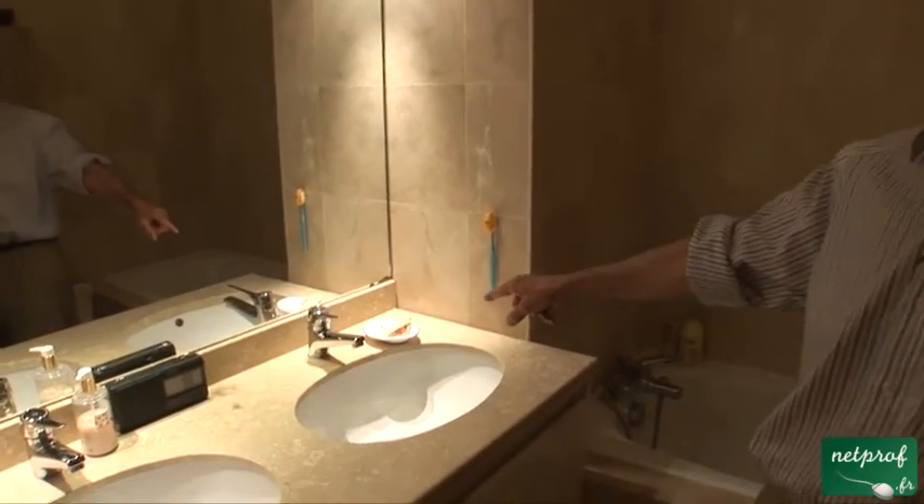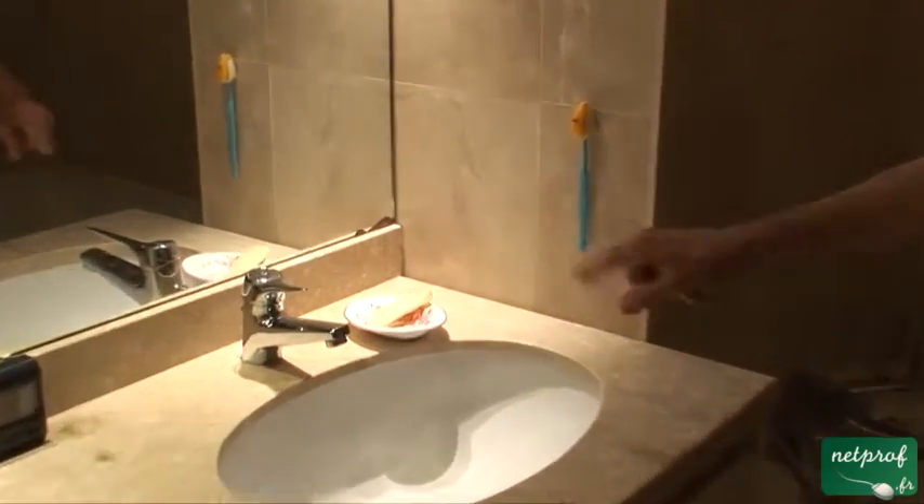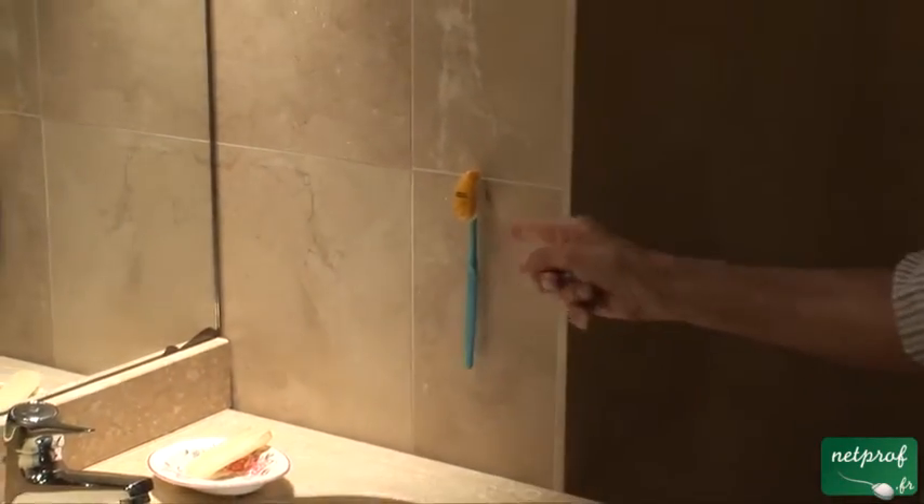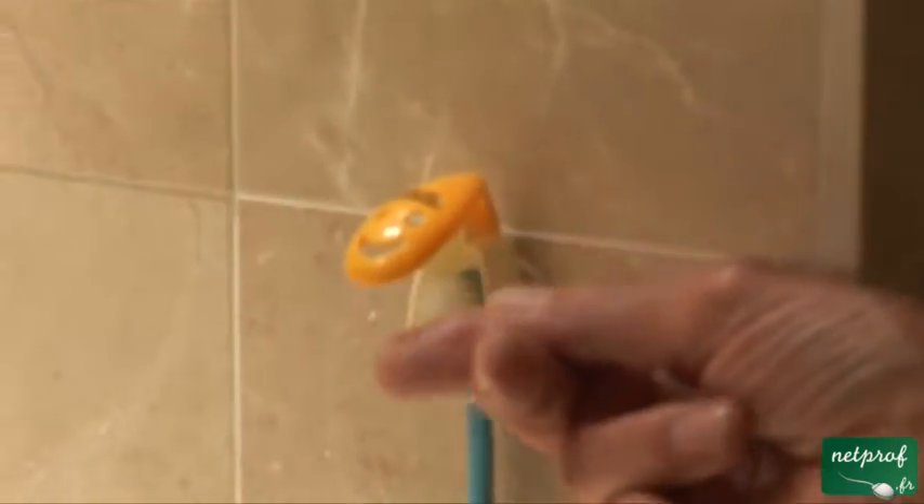Soap in a soap dish. See this little face here? This is not a gremlin — it just holds my toothbrush.